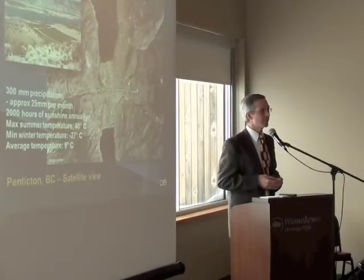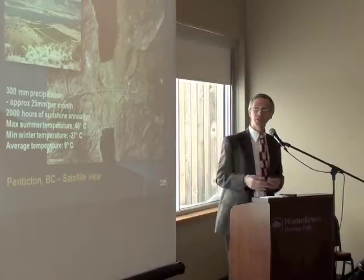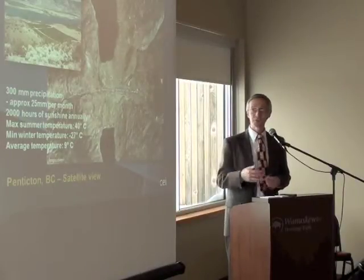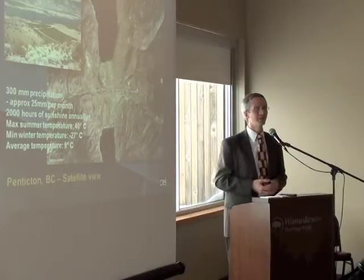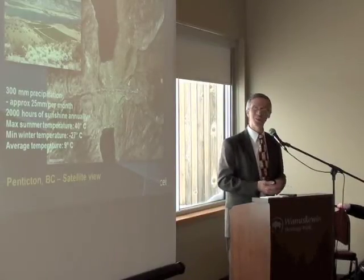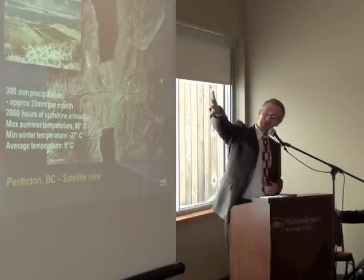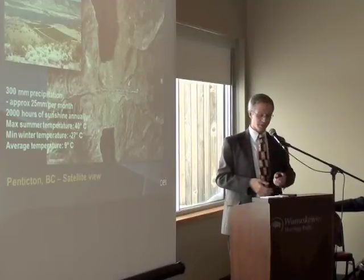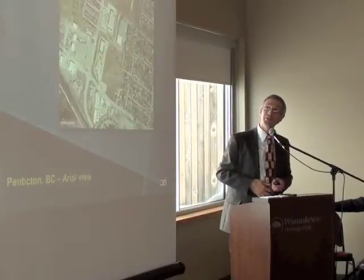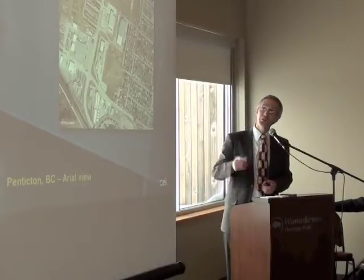Starting with the site, just to give a bit of context: the site is in Penticton, which sits in the Okanagan Valley — very similar climate conditions to here in Saskatoon. You have a little bit more sunlight than we do, and it's a lot colder in the winter. On the valley between the two lakes, the ground conditions are very poor, which gives us some problems. This also shows the site where you see the radio mast next to our site with the two existing buildings.